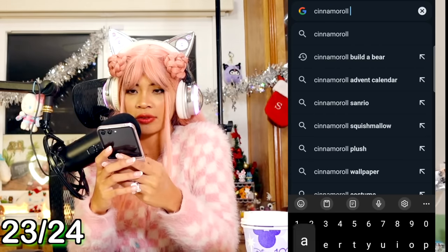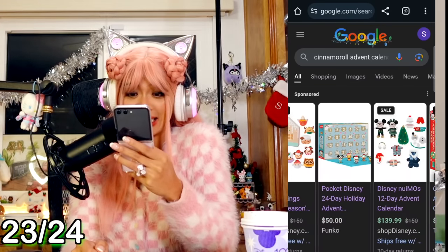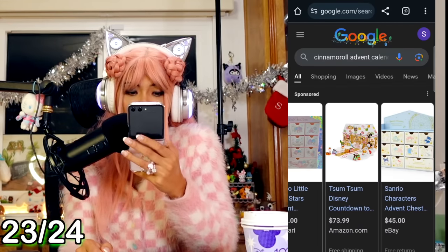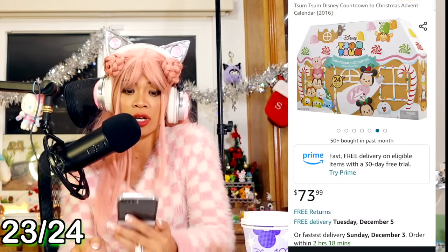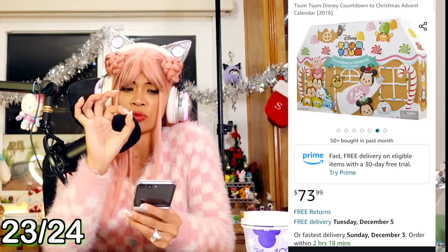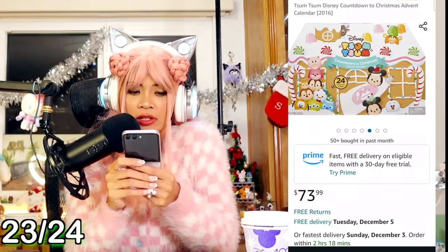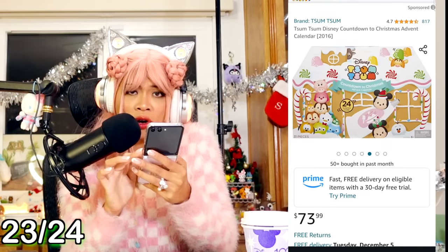I think this one looks fun - it is a Tsum Tsum Holiday Disney Advent Calendar! You guys remember Tsum Tsums? They're really cute and really squishy Disney plushies. But I don't think these are plushies - these look like figures. This one's super cute. Is that Olaf? My favorite character! We have to get this one too.